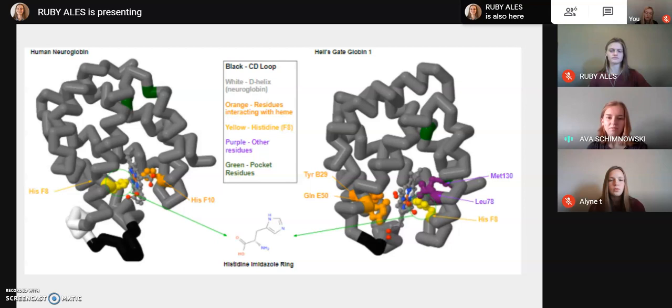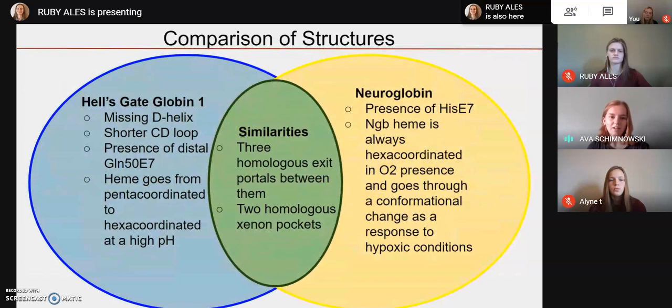Similarities aside, Hell's Gate Globin has a high incidence of reentry for ligands, while neuroglobin is less likely to allow ligand reentry. This is everything summarized on a Venn diagram, so you can pause and look at it if you want.